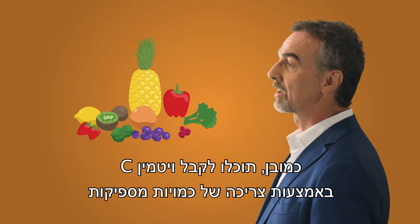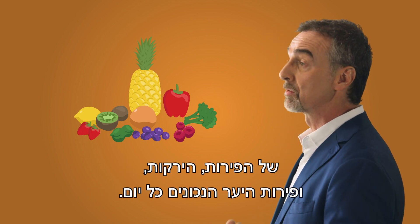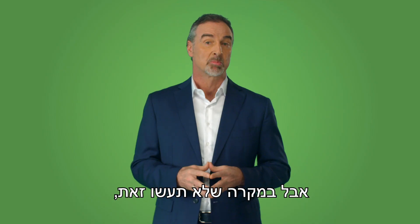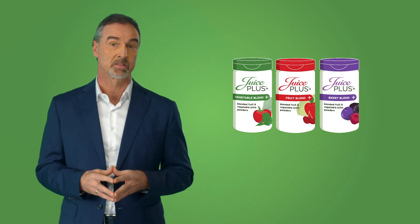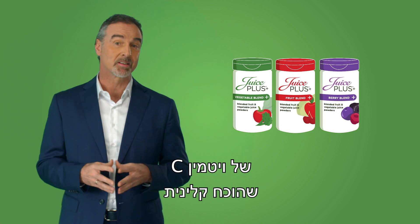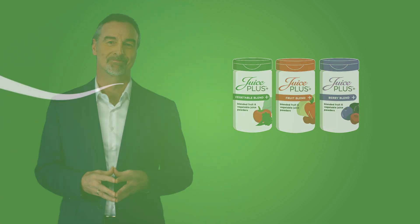Of course, you can get vitamin C by consuming sufficient amounts of the right fruits, vegetables and berries every day. But in case you don't, Juice Plus provides a consistent daily source of vitamin C that has been clinically proven to be bioavailable in your body.